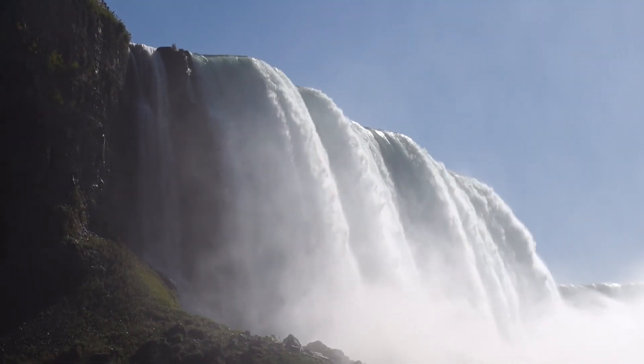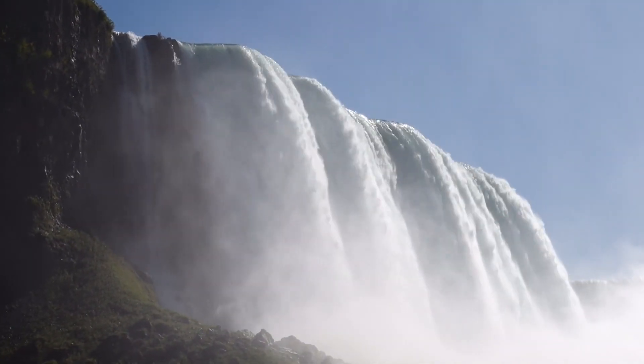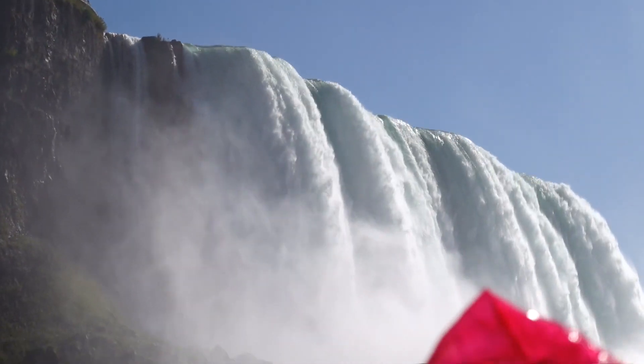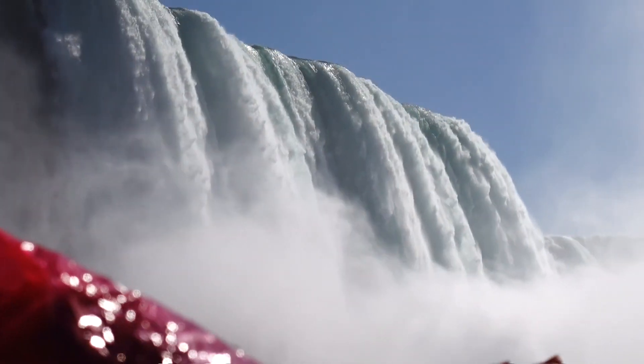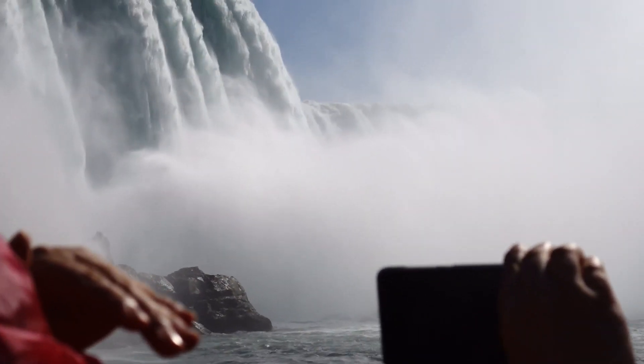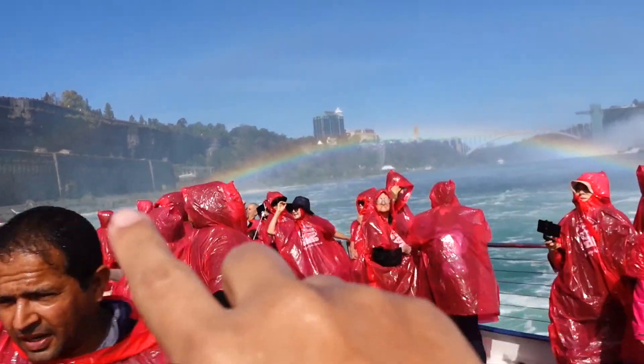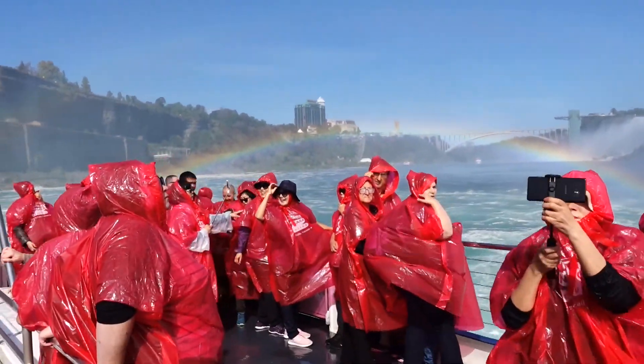Niagara Falls' interesting facts include: the white foam floating on the water is dissolved limestone and is created naturally due to the massive erosion forces of falling water. The height of the Canadian Falls is 170 feet or 52 meters. The height of the U.S. Falls is...